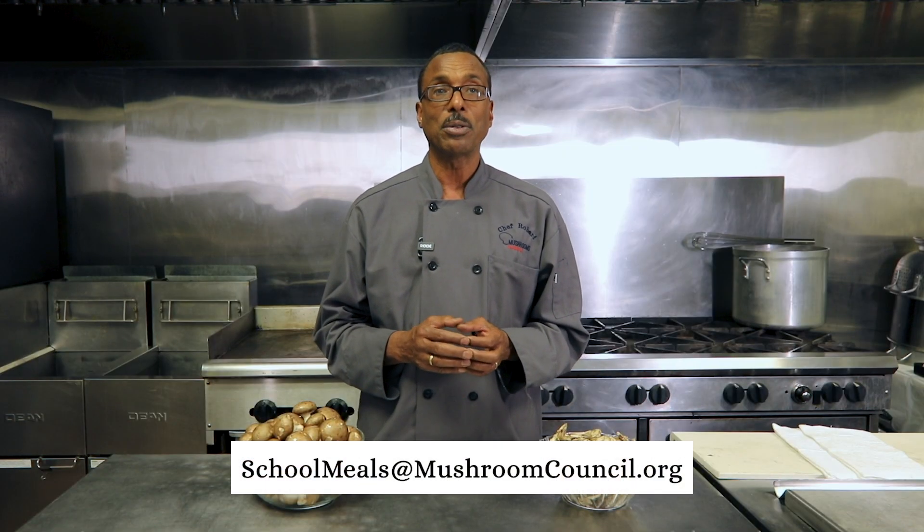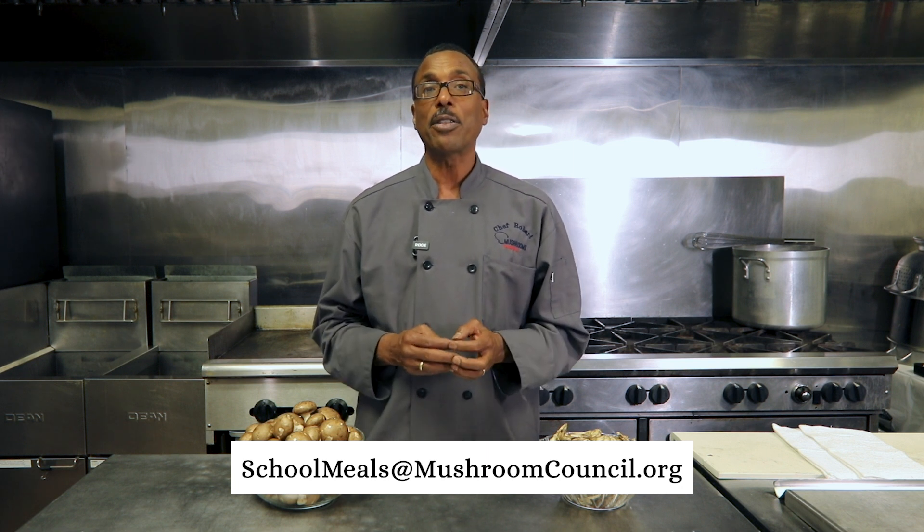As you can see, mushrooms can be a staple in your kitchen, used within many different recipe applications to both highlight freshness and quality and also improve inventory management by utilizing product multiple times throughout the week and month. We've now reached the end of our Layers of Flavors Culinary Training Course. I hope you've picked up some valuable tips and ideas for serving mushrooms in your schools. If you have a recipe you'd like to share with other districts, please contact us at schoolmealsatmushroomcouncil.org. Make sure you also follow Mushrooms in Schools on Facebook and Twitter for more tips, success stories, and recipes. I'm Chef Robert from Mushrooms in Schools — thanks for watching, so long for now.